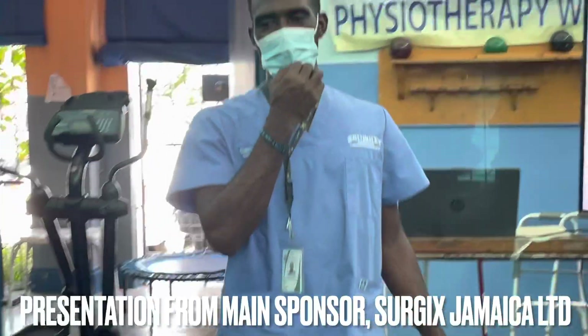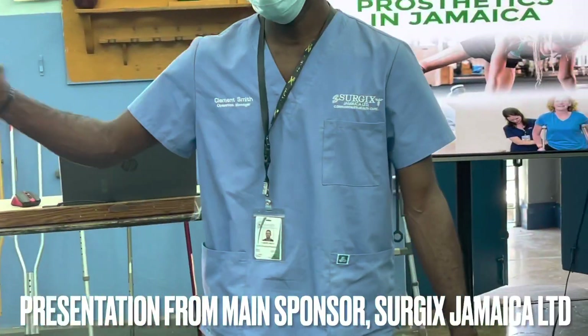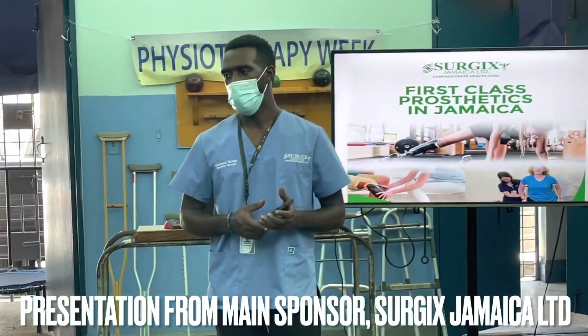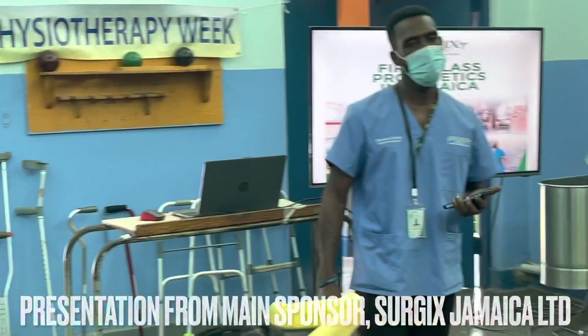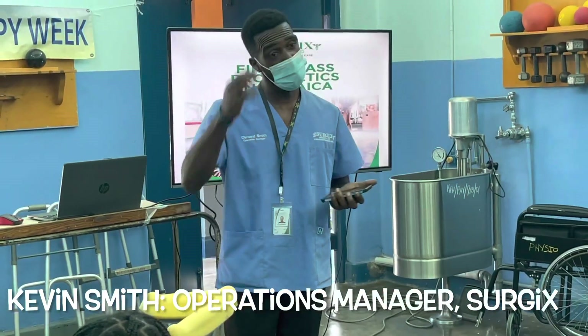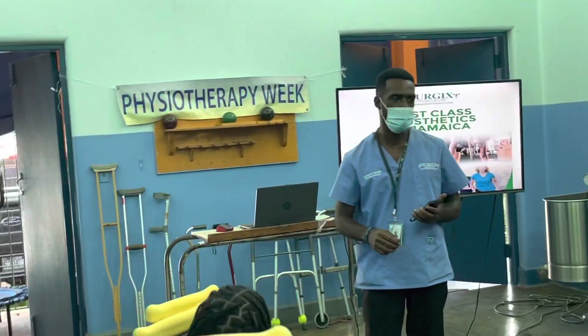Thank you very much. I'm glad to be here at the Physiotherapy Department for the amputation class to help educate and advise patients on prosthetics. My name is Clement Smith. I am the Operations Manager at Surgei. We provide prosthetics for patients both above and below knee.